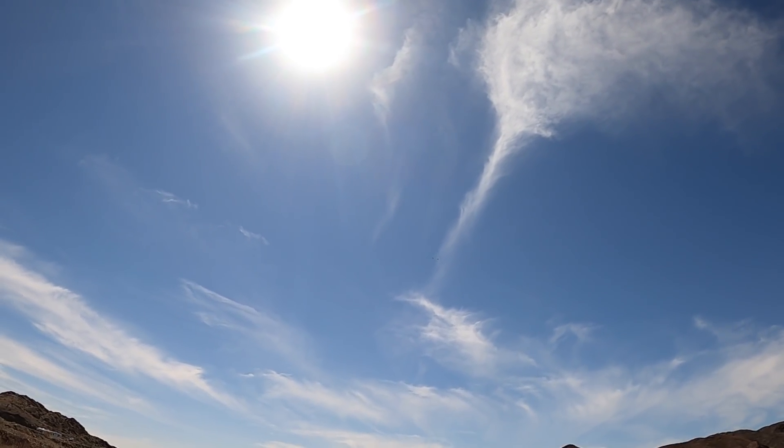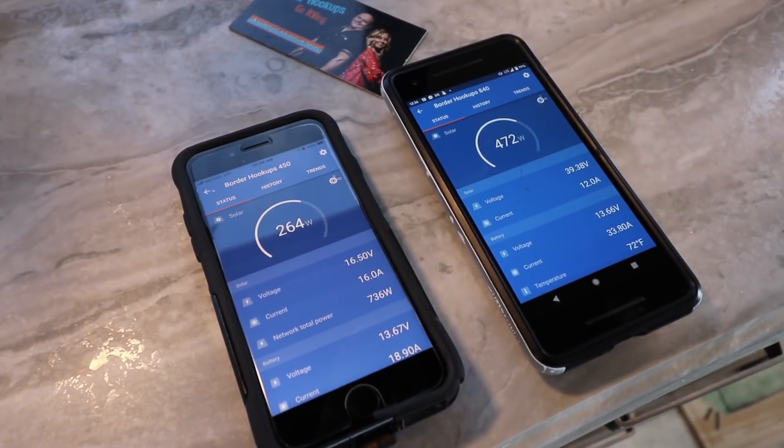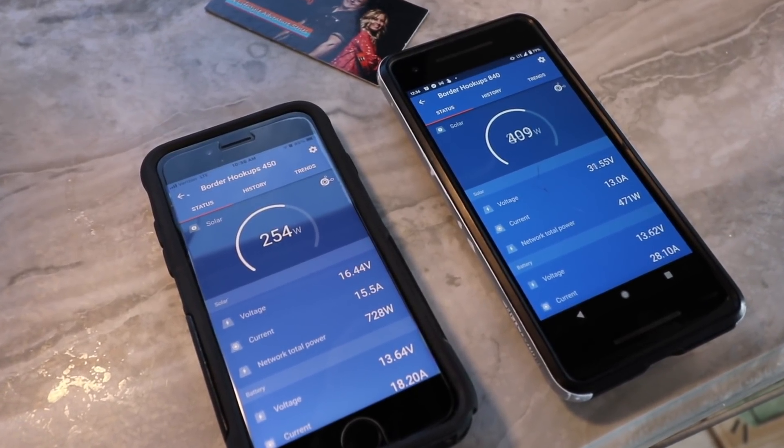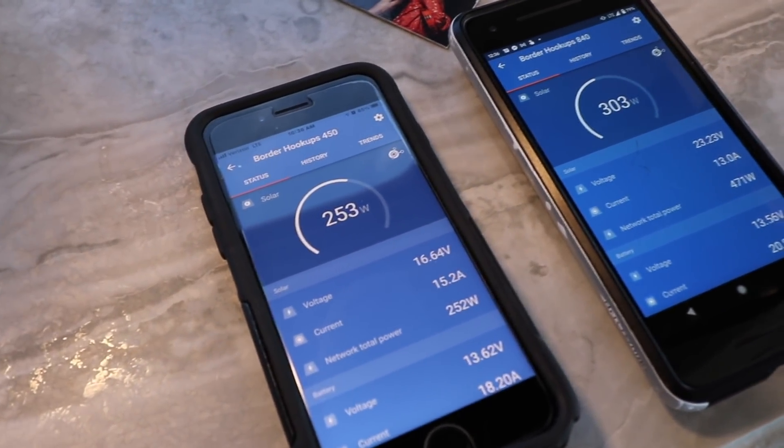Before, we had kind of a rough idea of how much power we had left and how much we were using. Now all we have to do is pull it up on our smartphones and we can see 24 hours — how much we've used, how much we're using, the trends, the history — everything right on our phones. And Dan got that all set up for us as well.